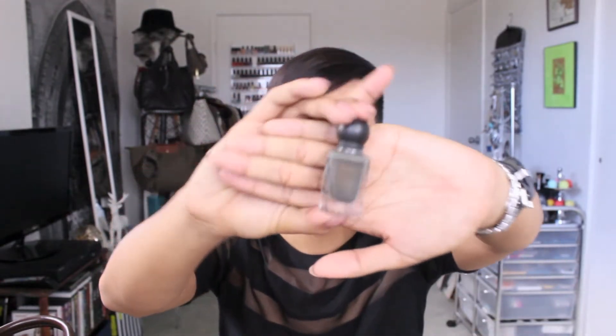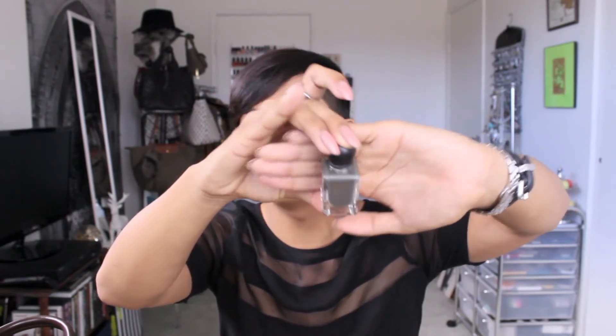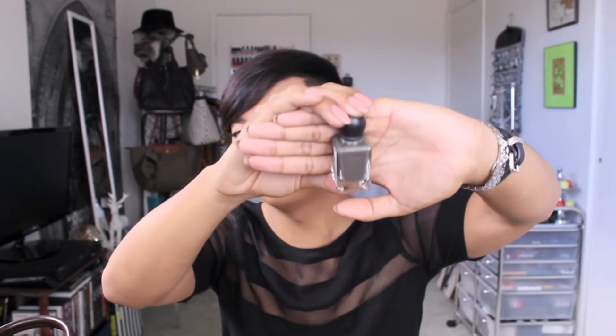The last nail polish favorite is by Revlon — it's part of the Revlon Parfumery line and this one is in the shade Italian Leather. It's like an olive green shade with gold shimmer running through it, which doesn't really show up that much when you wear it, but it's a really pretty shade. This line of nail polishes has a little ball top, and they have a scent — when they dry, they smell like their shade name, so this one smells like Italian leather. I actually really love this. It's more of a fall color, but I've been wearing it a lot recently.